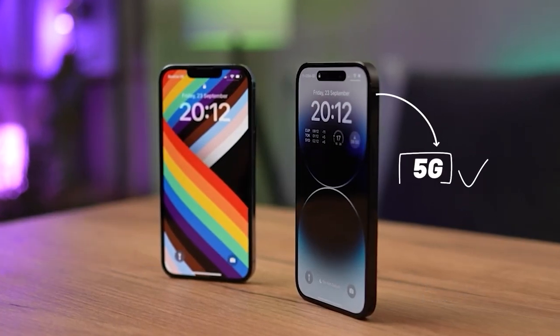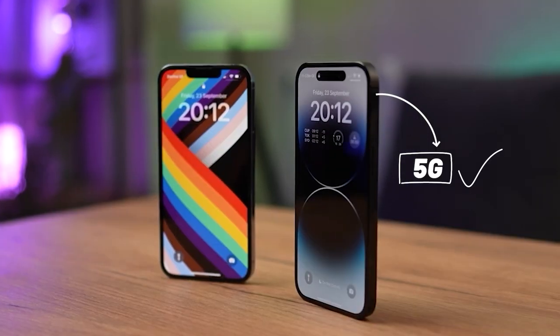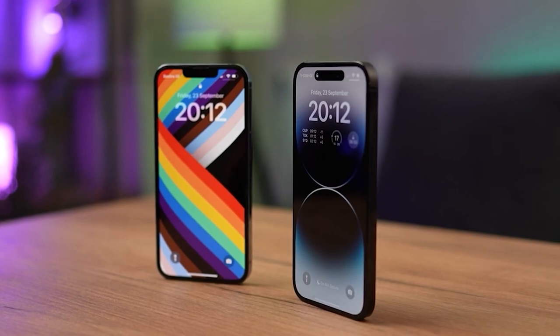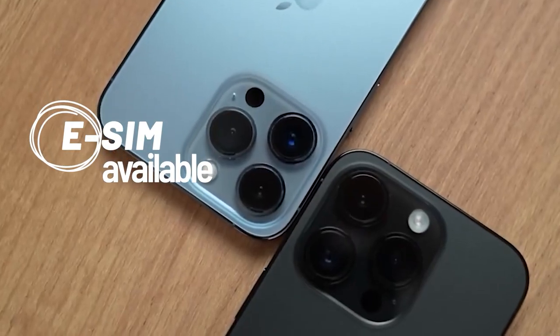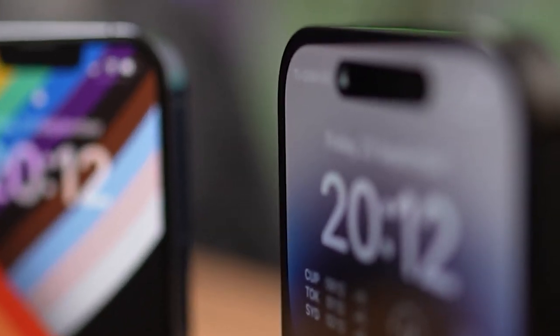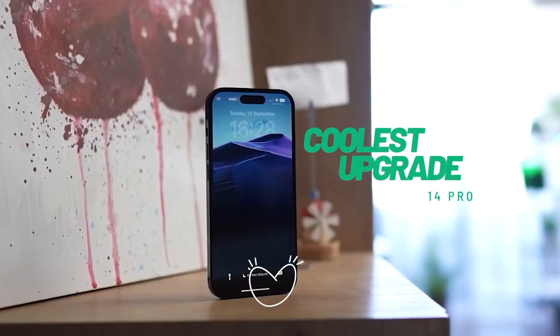The introduction of 5G capabilities in the iPhone 14 Pro is another upgrade. With faster internet speeds, you can enjoy quicker downloads and uploads, smoother streaming, and more responsive browsing, as well as improved video calling with higher quality and no lag. Like some other iPhones, the 14 Pro also supports eSIM — an industry-standard digital SIM that lets you activate a cellular plan without a physical SIM. You can install eight or more eSIMs and use two phone numbers at the same time, enabling dual SIM functionality with both a physical SIM and eSIM.